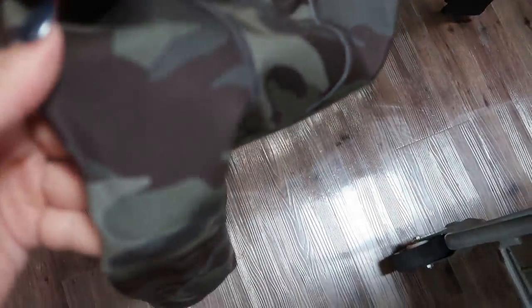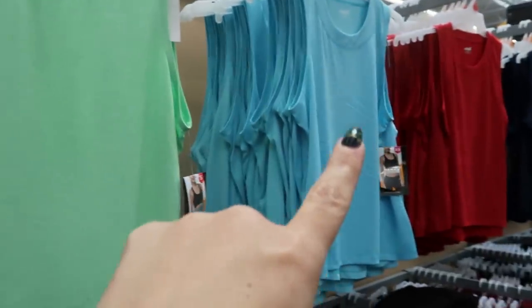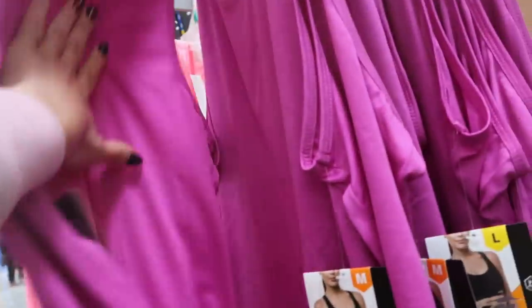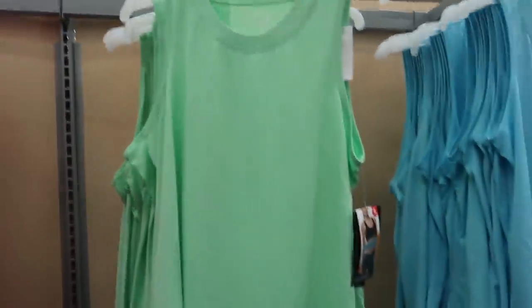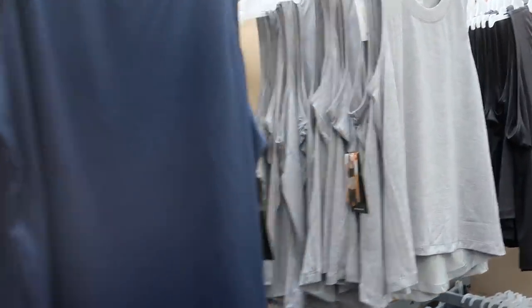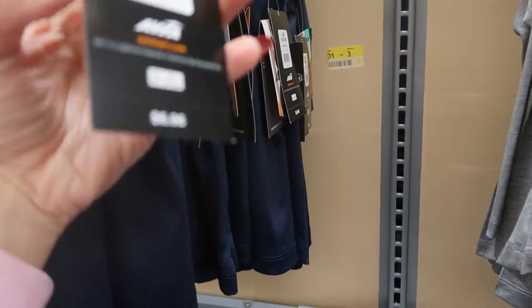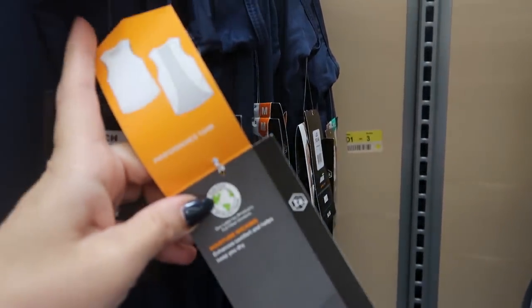I showed you guys these tank tops in a previous video in pink and blue, but I'm seeing lots of new colors. They have purple, green, blue, red, navy, gray, and black. These are only $6.96 and they're performance tanks with moisture-wicking fabric, a breathable material through the back, and a little bit longer for some coverage.